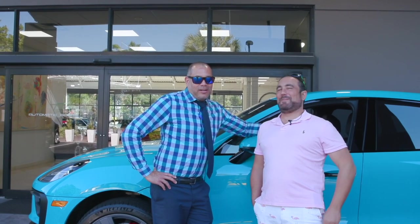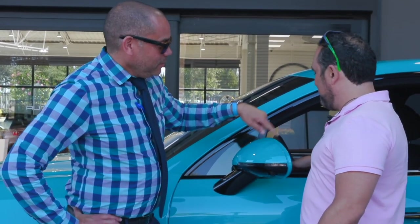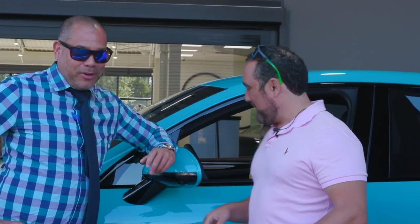This car was supposed to be on the vessel that actually went down. It was lucky enough to miss it — got delayed at the port for some reason. We were able to get a nice Miami Blue with black interior and orange stitching, so it's a really unique build — it's a one-off car.